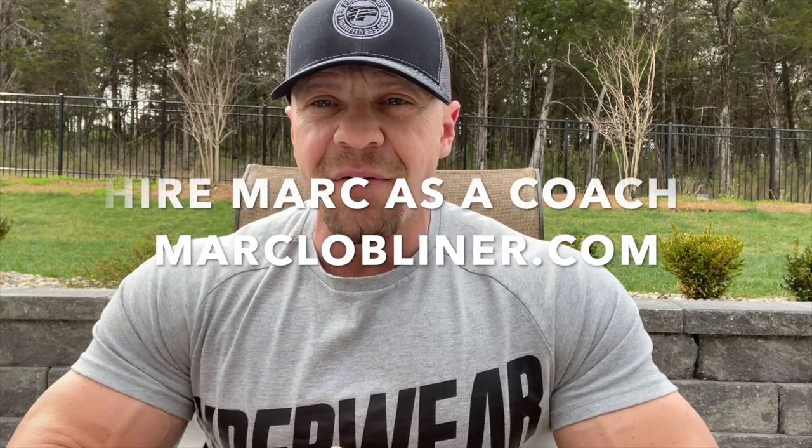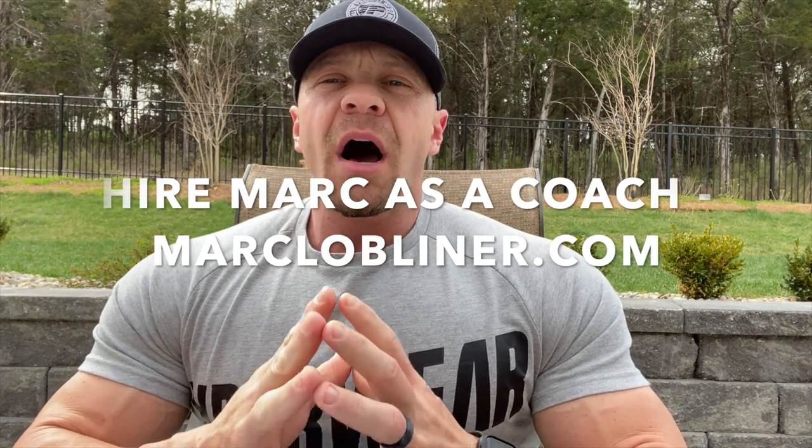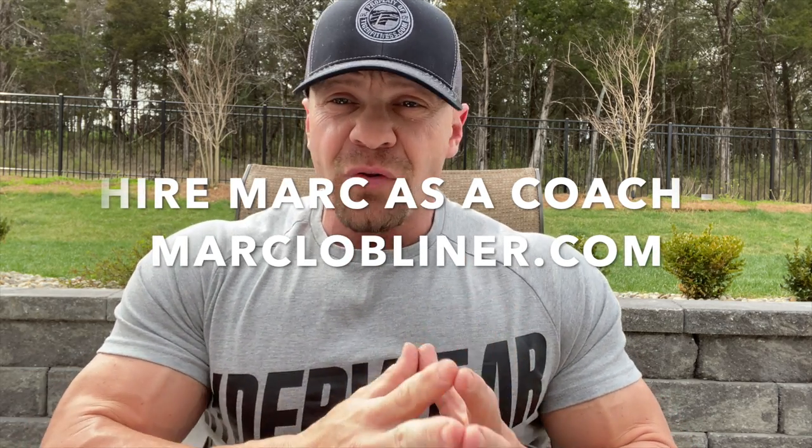What's up everyone, Mark Lobliner, CEO of MTS Nutrition, Chief Marketing Officer of TigerFitness.com, creator of the Outright Bar, as well as partner in the Ambrosia Collective and 015 Nutrition.